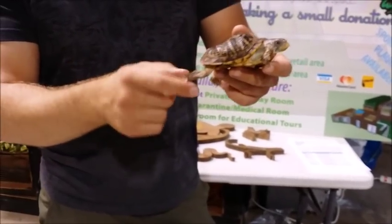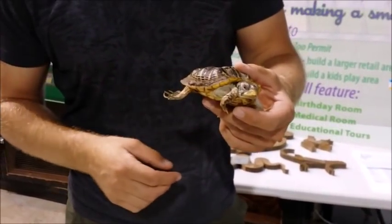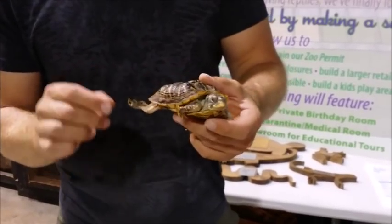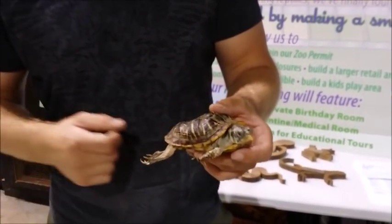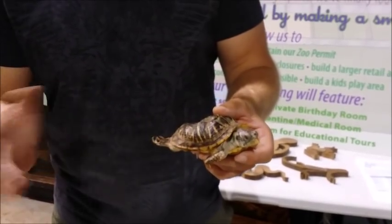One obvious issue is the claws — very long claws, they should have been trimmed a long time ago. But not only should they have been trimmed, it also shows that there are some nutritional problems there. They're not getting fed the proper diet for the claws to be growing that long and curving like that.